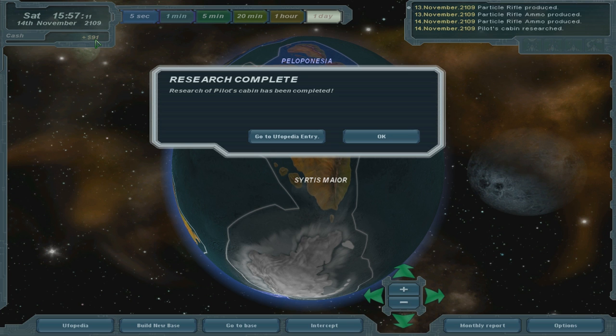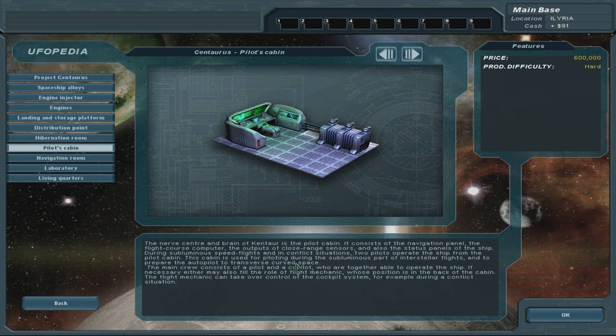We're still producing all those rifles. Oh no, we're out of money — ninety-one. The nerve center and brain of Centaurus... did they name the ship Cantaur before deciding to change it to Centaurus? It consists of the navigation panel, the flight course computer, the outputs of close-range sensors, and the status panels of the ship. During sub-luminous speed flights and conflict situations, two pilots operate the ship from the pilot cabin. This cabin is used for piloting during the sub-luminous part of interstellar flights and to prepare the autopilot to traverse curved space. The main crew consists of a pilot and co-pilot who together can operate the ship; if necessary, either may also fill the role of flight mechanic, who can take over control of the cockpit system during a conflict situation.